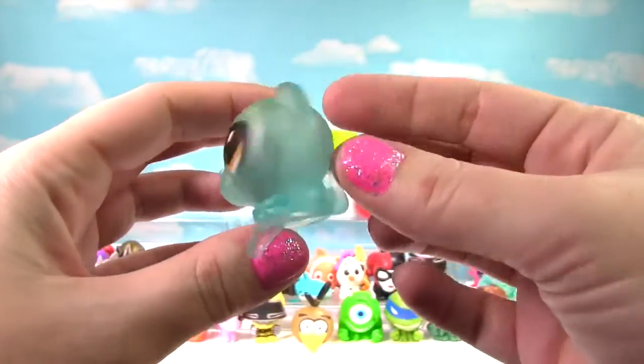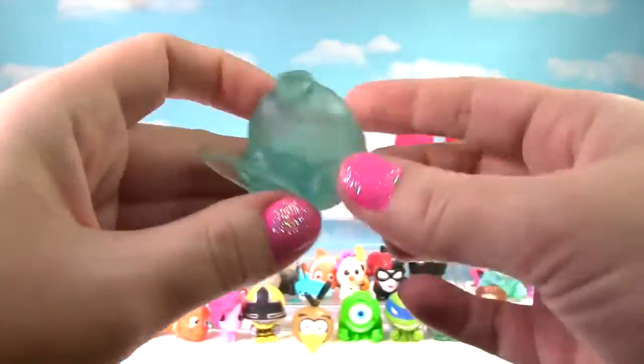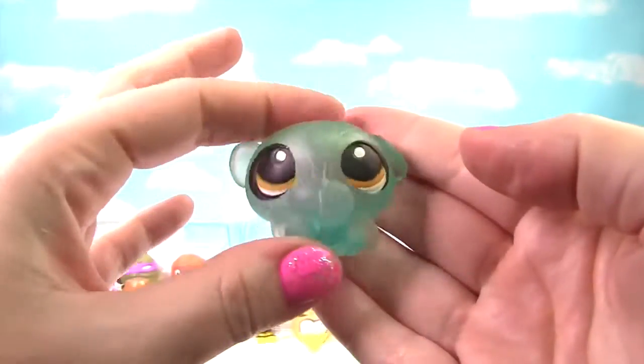It is a Translucent Penny Ling from Littlest Pet Shop! She's very squishy and stretchy and gets a 10 on the Squish Meter!